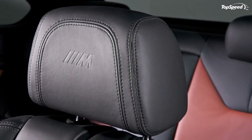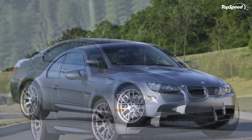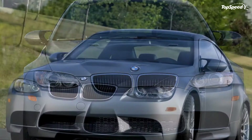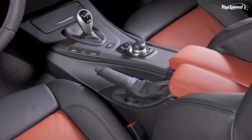Under the hood there is the same 4.0-litre, 414 HP V8 engine equipped with BMW's M Double Clutch Transmission, which lowers the 0-60 mph acceleration time of the M3 to 4.5 seconds from 4.7.